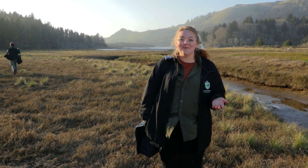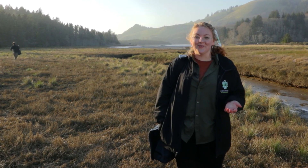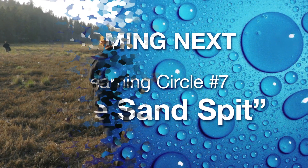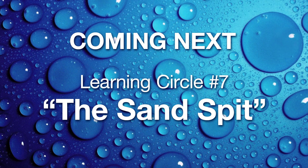Let's try to catch up as we move downstream to our next learning circle, where you'll see even more amazing discoveries to come. We'll see you next time! Have a great day!